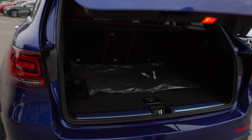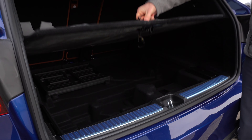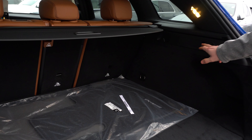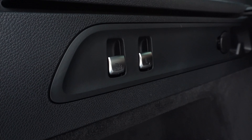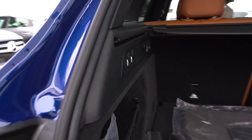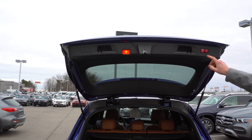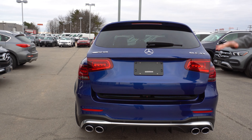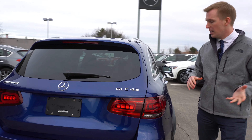Opening up the trunk to show you the cargo room in the back — you do have extra cargo space if you lift this little door here. You can fold down the rear seat by flipping this switch or this switch here. You also have a switch that will lower the air suspension in the rear end of the vehicle, making it easier to load items. You can close the trunk simply by pressing this button, and you can also select the height that you want the trunk to open up to.